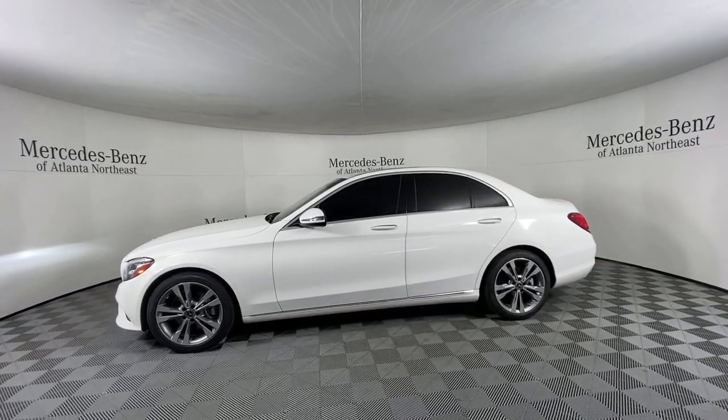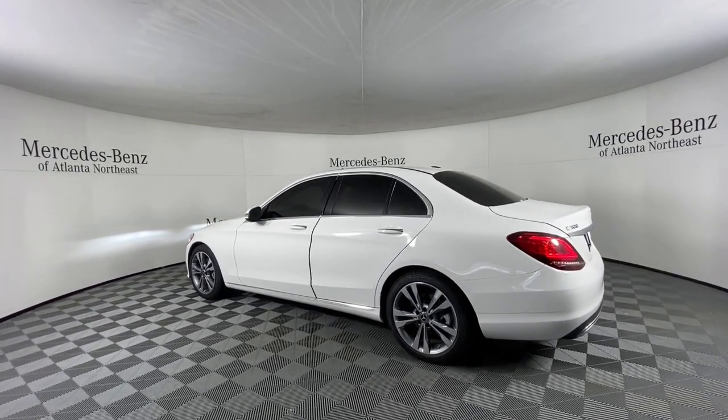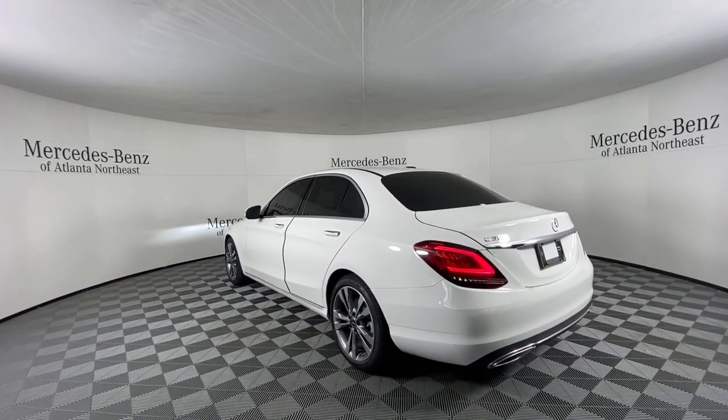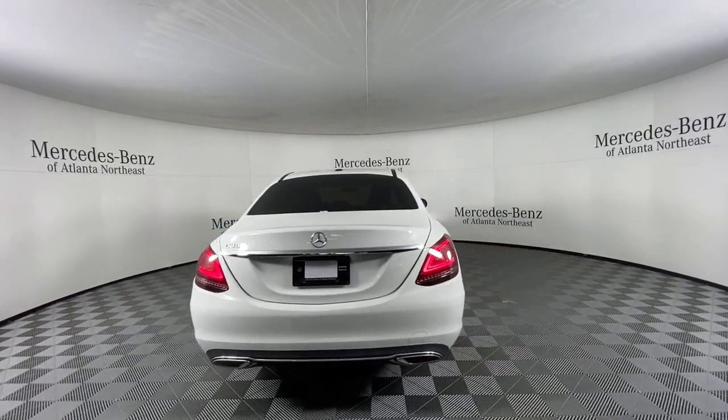From its chic interior and timeless lines to its smooth performance and industry-leading tech, this premium automobile elevates and inspires on every journey. These are just some of the great options this vehicle comes with.